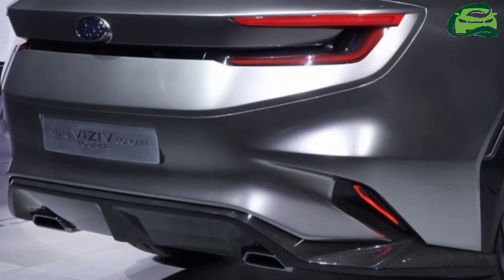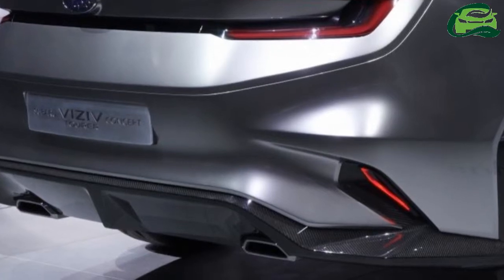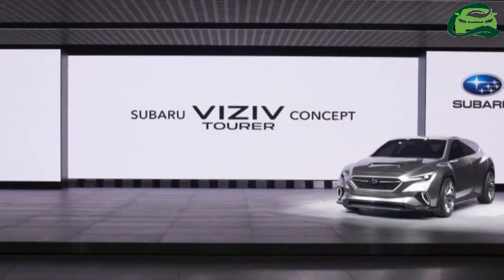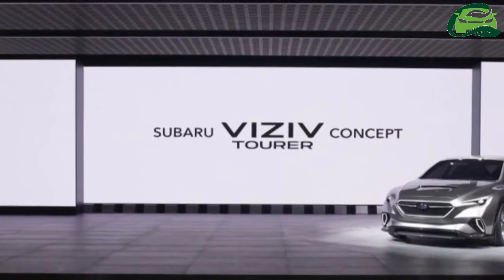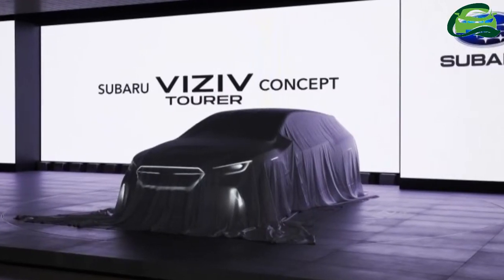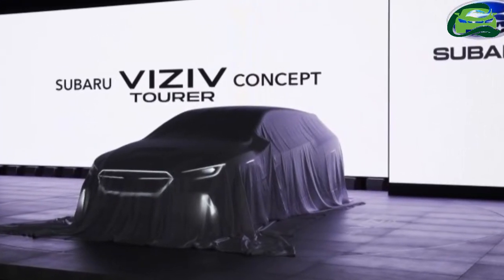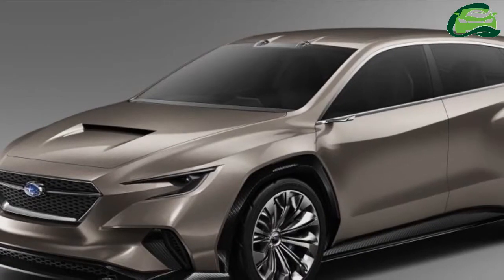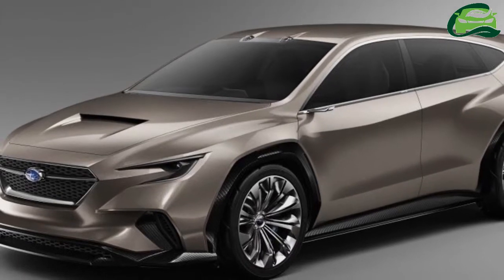Measuring 4,775 mm long, 1,930 mm wide and 1,435 mm tall, the Visiv Tourer is 85 mm longer, 150 mm wider and 55 mm lower than the Levorg, and has an 80 mm longer wheelbase at 2,730 mm. It's powered by a boxer engine of unspecified capacity and output, and comes with Subaru's trademark symmetrical all-wheel drive system.